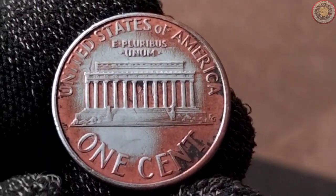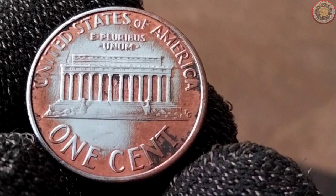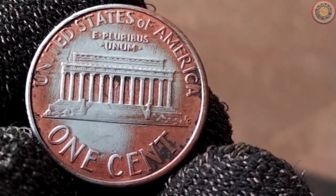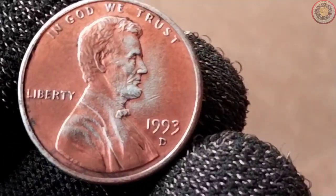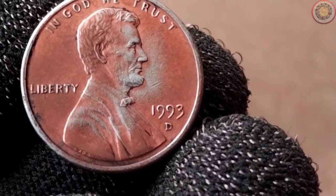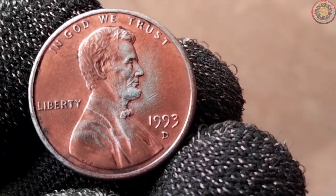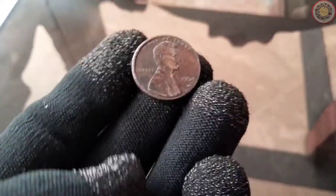For all you coin collectors out there, here are some tips. When assessing the value of your 1993 pennies, look for coins with sharp details, minimal wear, and vibrant luster. Check for any mint errors, such as double dies or off-centre strikes, as these can significantly increase the coin's value. It's also essential to store your coins properly to maintain their condition over time.